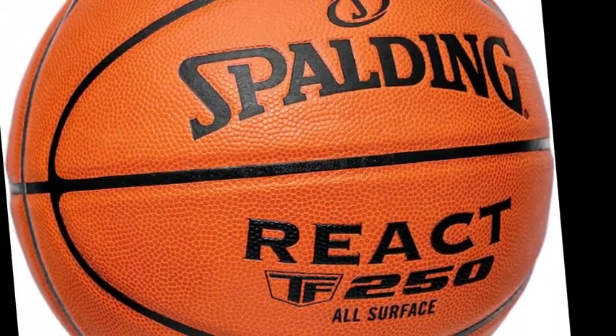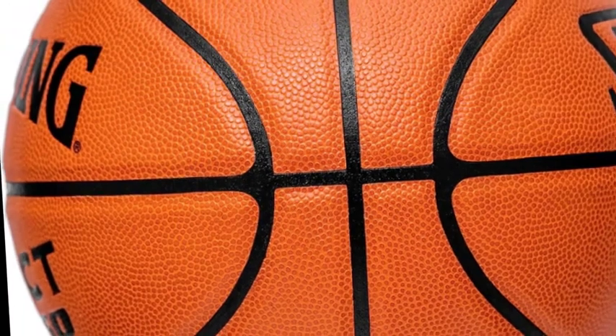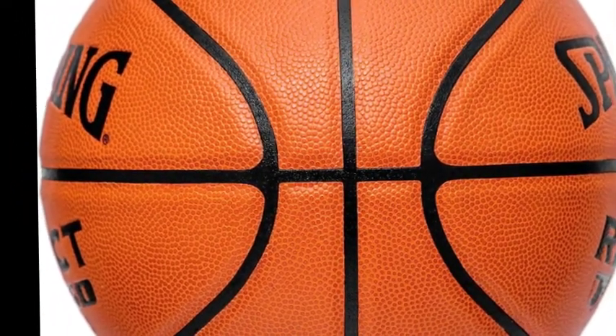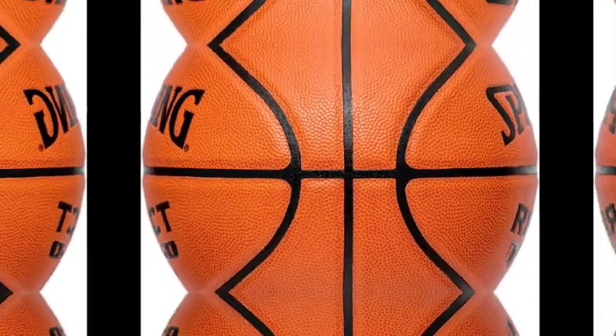All surface play from the driveway to the gym and everywhere in between. Official size 7, 29.5, shipped inflated and game ready straight out of the box. Inflation recommendation is 8 PSI. Versatile basketball with excellent handling characteristics, nylon winding for indoor-outdoor durability and long life, high grade synthetic cover, 2-ply butyl bladder. The product comes pre-inflated.